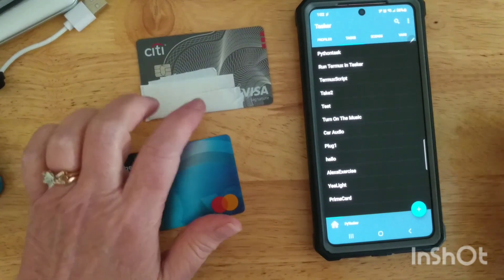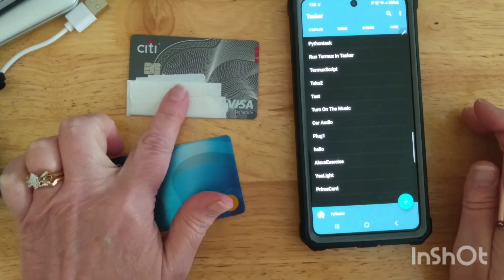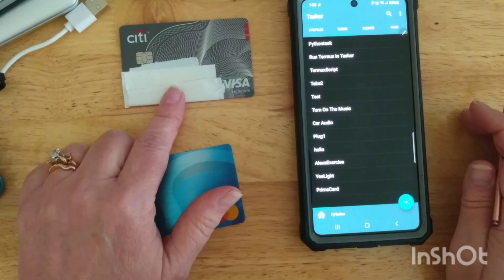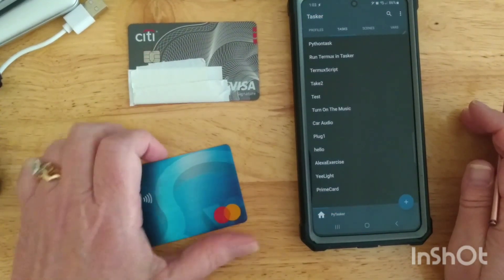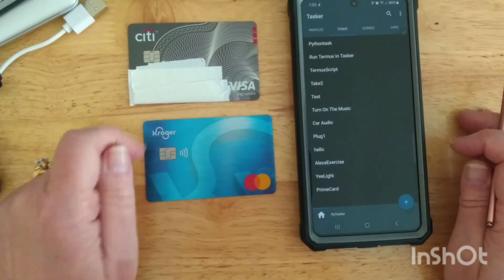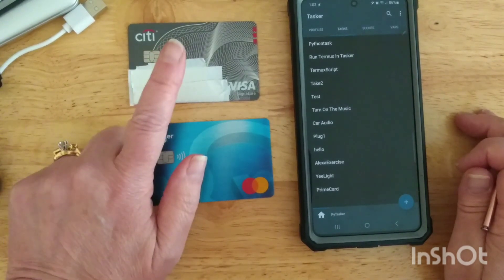My goal is to scan the card, first open a pop-up that tells us it worked, and then take me directly to the Citi Bank website. You could trigger any kind of action with it, but that's all I'm going to do right now.